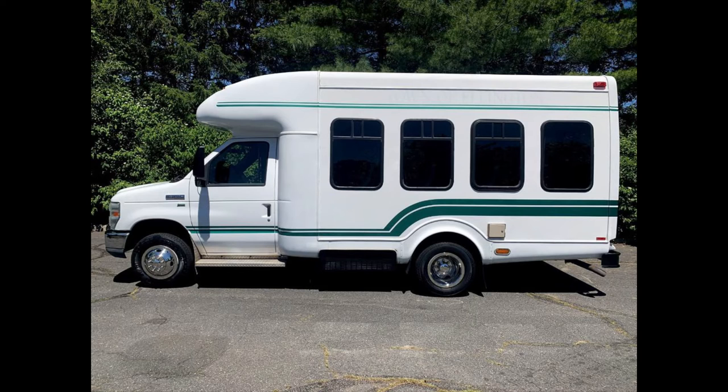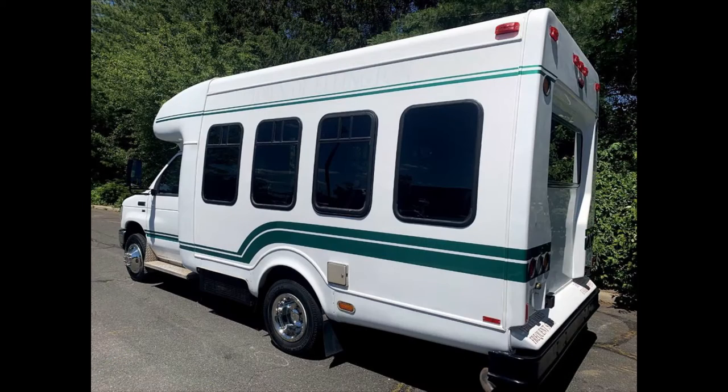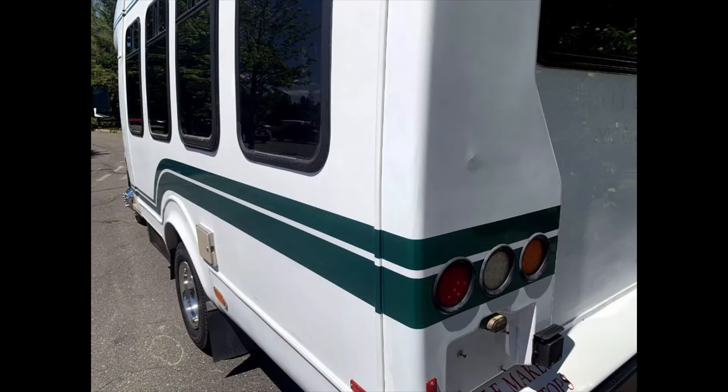Major Vehicle Exchange has over 45 reconditioned minibuses, shuttle buses, and paratransit wheelchair vans for sale, ready for delivery anywhere across the United States. This is a fully reconditioned and detailed shuttle bus ready for immediate delivery.